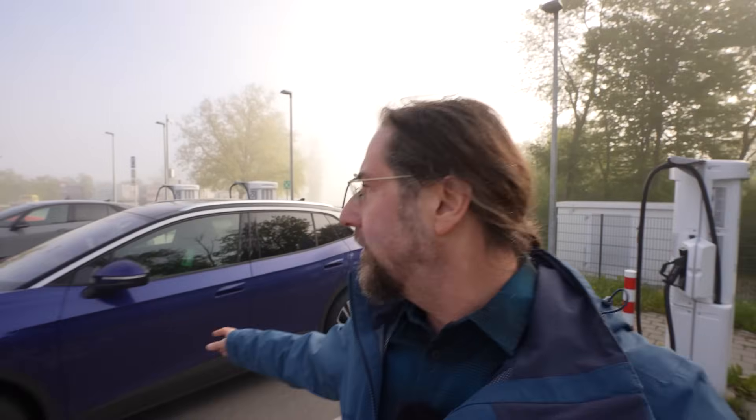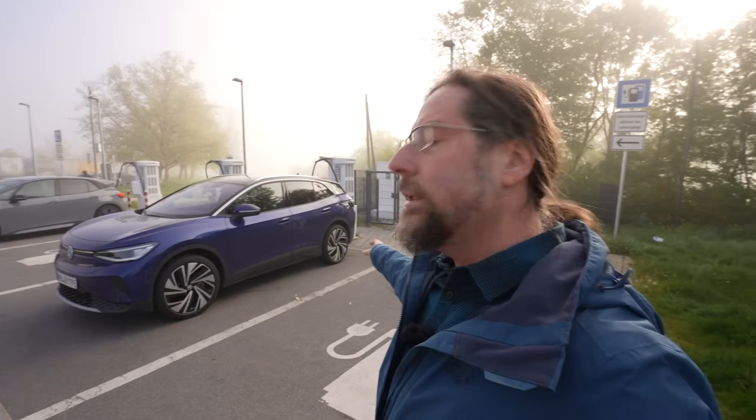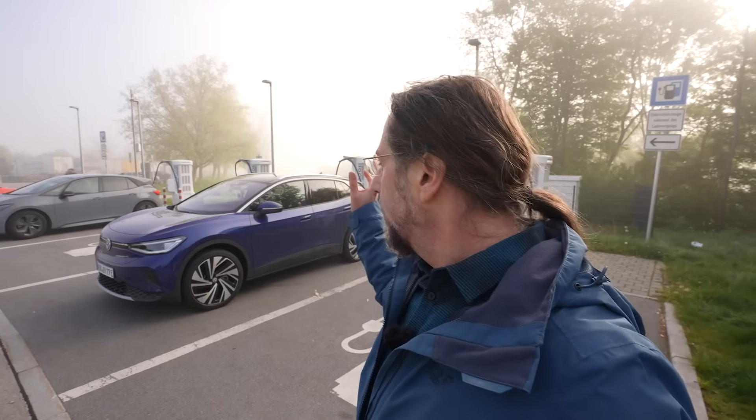Good morning everyone, this is the Volkswagen ID4 Pro 2024 with the new motor — 210 kilowatt, 286 horsepower — new software and new hardware. Everything should hopefully work fine today. In the 130 km/h test, the software didn't work properly; the internet and GPS went out. Next morning it worked again, and since then the car has worked fine.